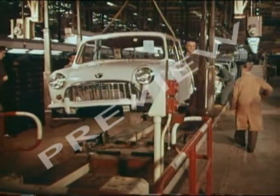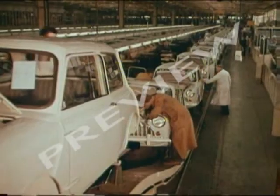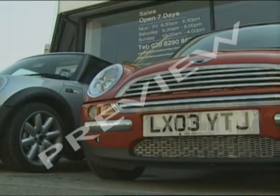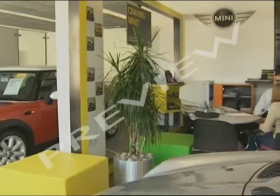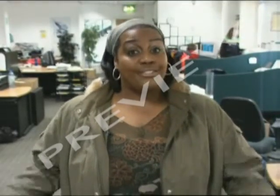In the old days they just used to make cars and sell them afterwards. These days car makers like BMW make their cars to order — in other words, they don't make a car unless someone's ordered it. Orders are placed at dealers all over the world, and once they've been processed they come here.